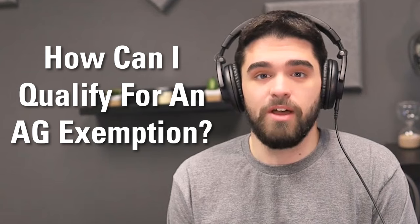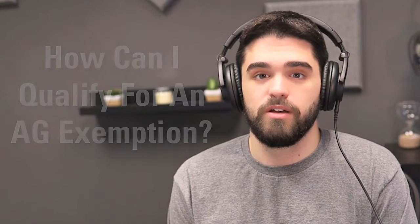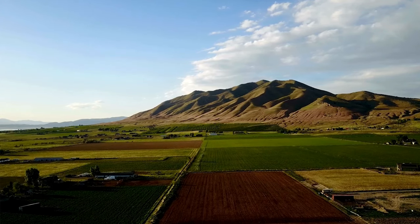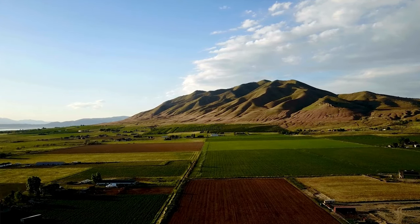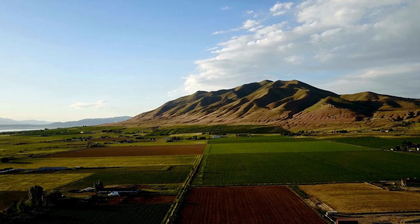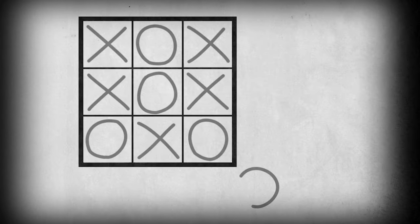It's important to note that it can be tough to turn non-ag-exempt land into compliant territory. This is the reason why buying a property that already has these exemptions is so beneficial — you won't have to spend 5 to 10 years cultivating the land with crops or cattle to qualify. That being said, you can use quite a bit of out-of-the-box thinking to turn a property into something that qualifies as ag-exempt.